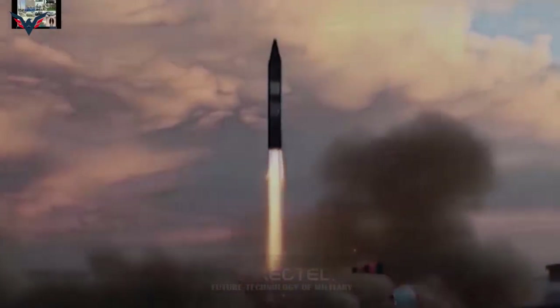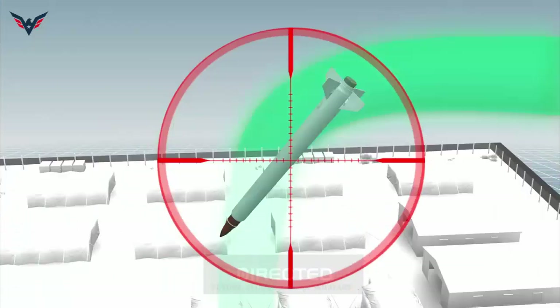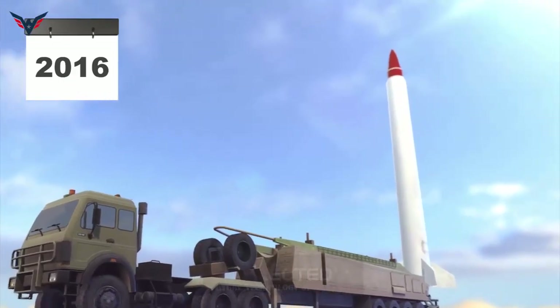Iran is not only making progress with its missile systems, but these missiles could be capable of evading enemy missile defense systems. The ability of the missile to evade ballistic missile defense systems could put the US's European Phased Adaptive Approach (EPAA) system at threat.